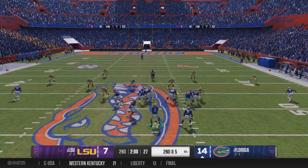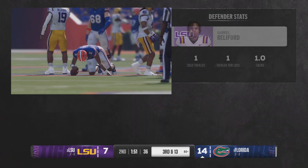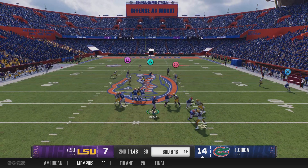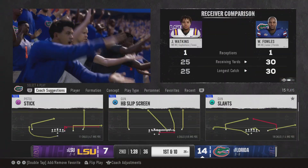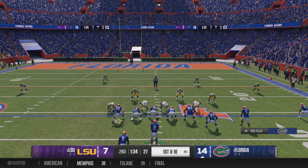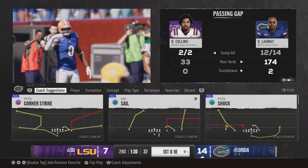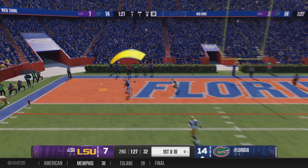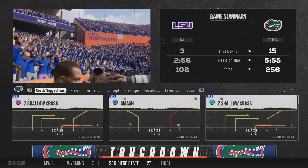Second down — quarterback sets up looking for an open man, the pocket breaking down. On the blitz they get home, making a sack. This one's on the quarterback — he's got to have a better feel and presence in the pocket to either check it down or get rid of the ball. You just can't take the sack. But then he finds a wide open receiver they forgot about downfield — huge gain down near the 26. What a play by the quarterback and receiver! The Gators on first and ten, quick throw to the right — complete, what a grab near the sideline. Catch made in the end zone — touchdown!